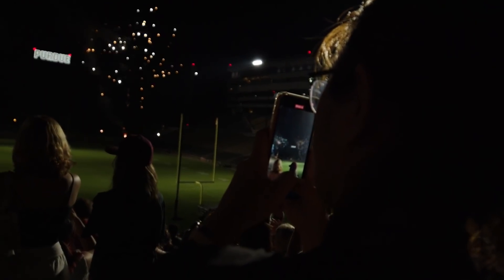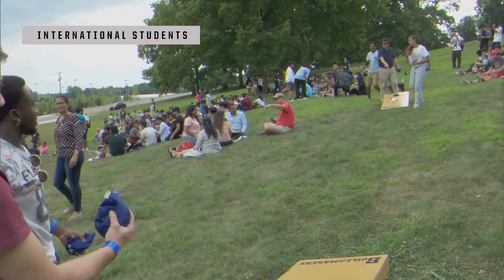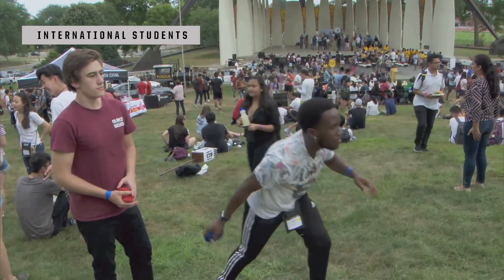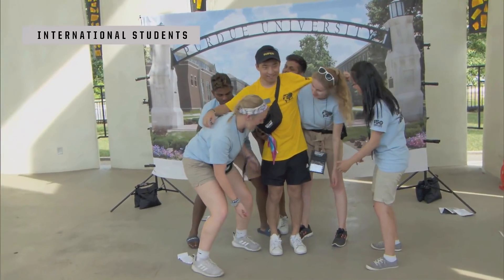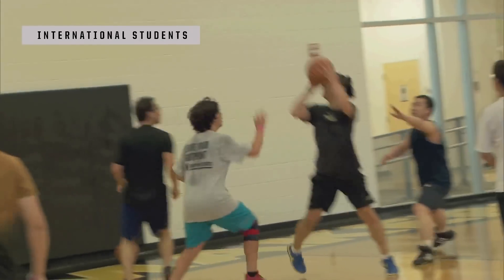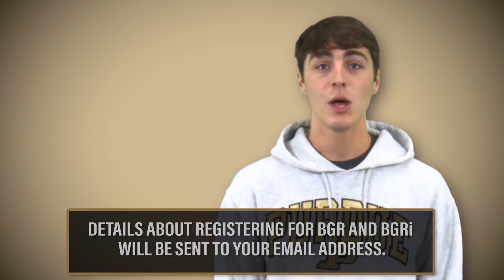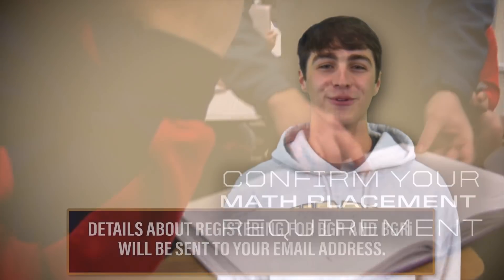An additional experience is also available to international students. Boiler Gold Rush International, or BGRI, is a program that supports the transition, adjustment, and acculturation of international students and others who have significant experience living abroad. This program helps connect students to important resources that support the transition of international students to the United States. You'll get more information through your Purdue email, and once registration is live, you'll see it populate on your new student task list in the MyPurdue portal.